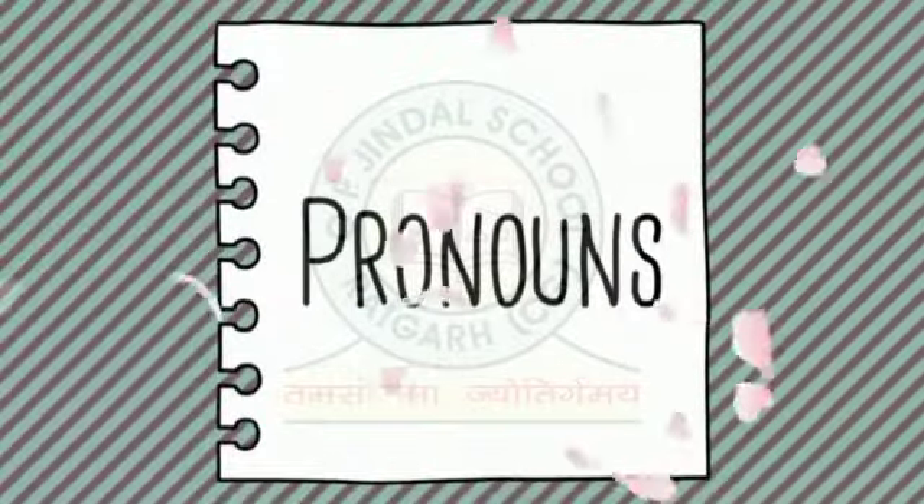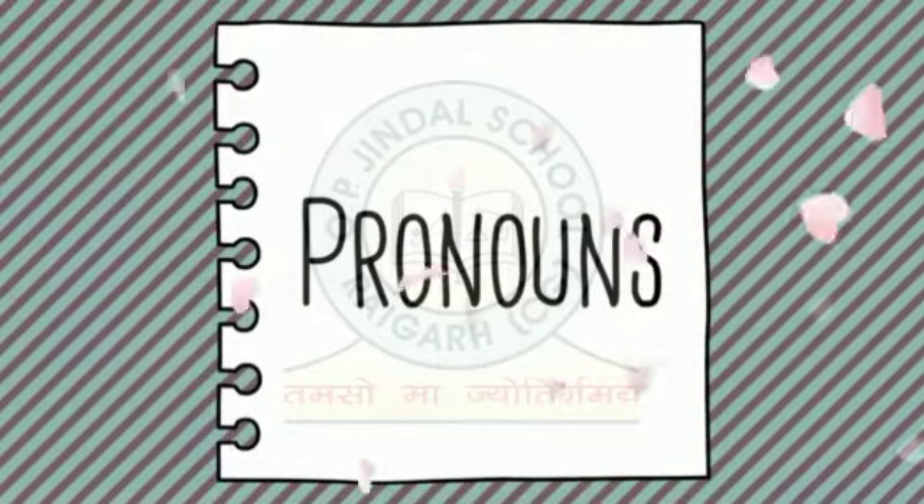Hello kids. In today's video, let's talk about pronouns. So let's read some sentences.